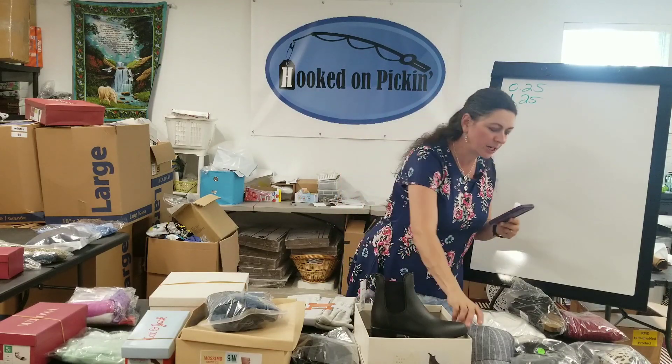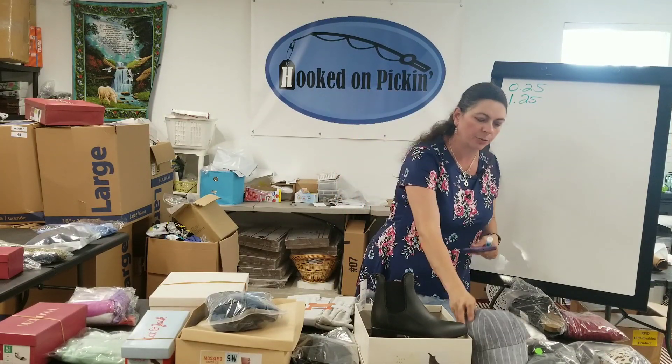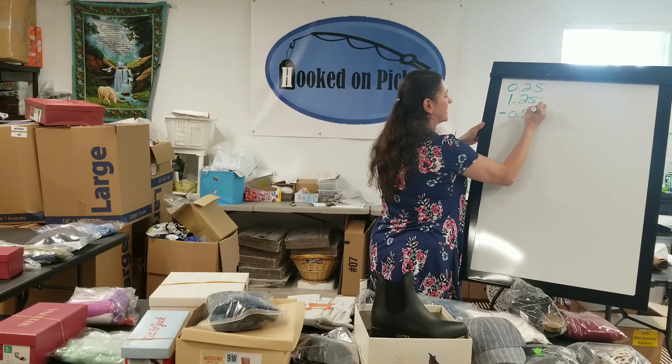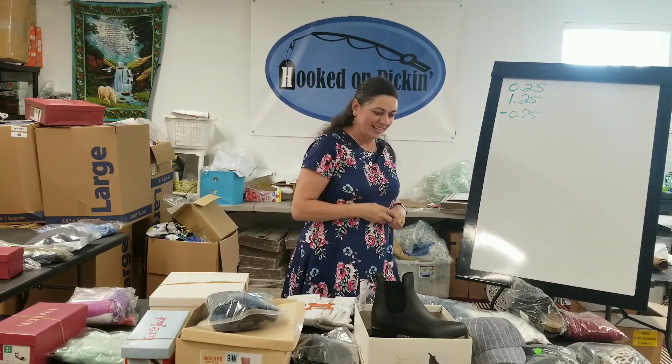Then I've got this hat, which I know I paid $2 out of a liquidation box for. My earnings were $1.25, so I'm at negative 75 cents. I'm not looking too good so far, that's rough.